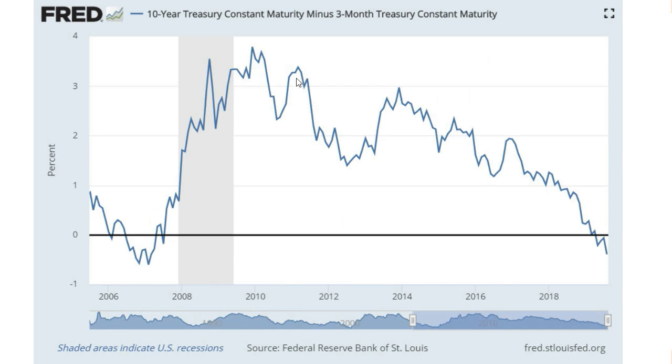But 60% of the yield curve was already inverted. Once it gets over 50%, you have a recession. The one that the Federal Reserve themselves said in a research paper is the most accurate predictor of a recession is the 10-year minus the 3-month Treasury — and that inverted back in March. CNBC is making this out to be big news, but it's not. These curves have been inverted for a while.